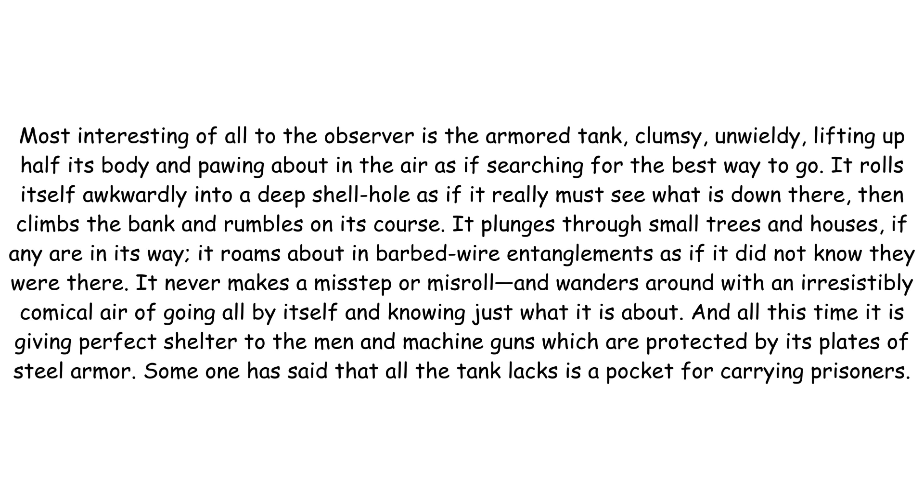It roams about in barbed wire entanglements as if it did not know they were there. It never makes a misstep or misroll and wanders around with an irresistibly comical air of going all by itself and knowing just what it is about. And all this time, it is giving perfect shelter to the men and machine guns which are protected by its plates of steel armour. Someone has said that all the tank lacks is a pocket for carrying prisoners.